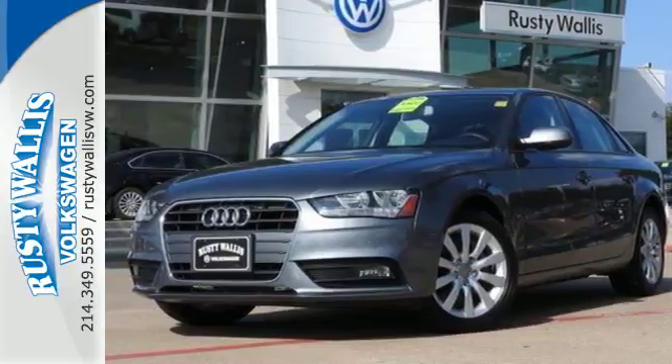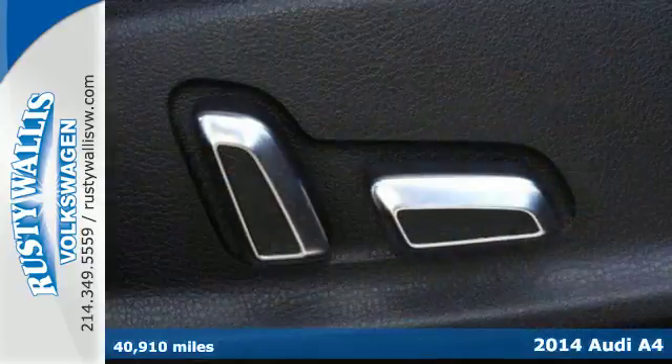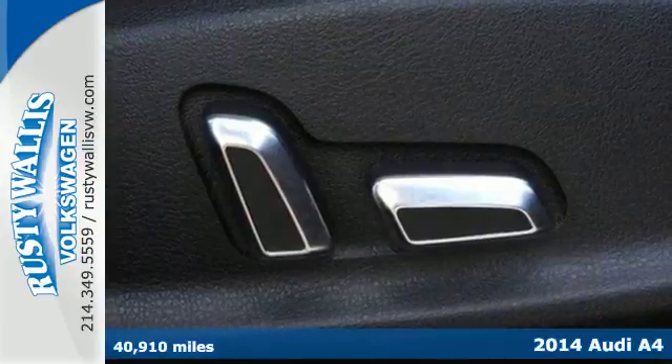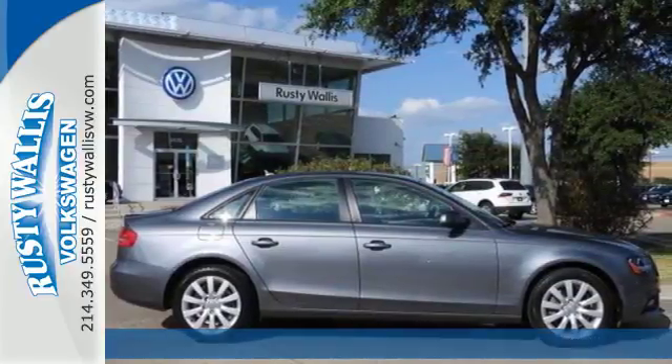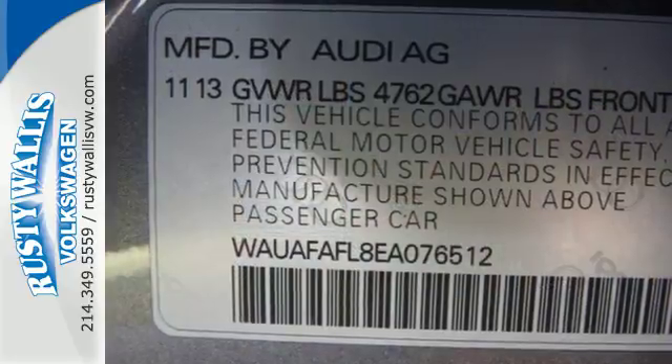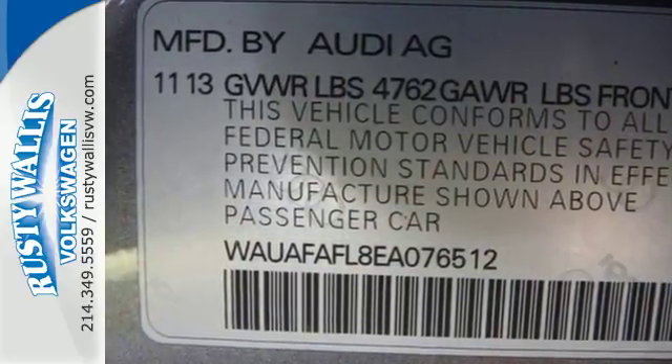It's a 2014 Audi A4. This sedan provides a safe, yet exciting drive. Its light and responsive 2.0-liter TFSI engine provides the agility and efficiency you crave.